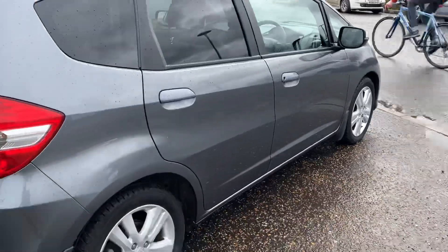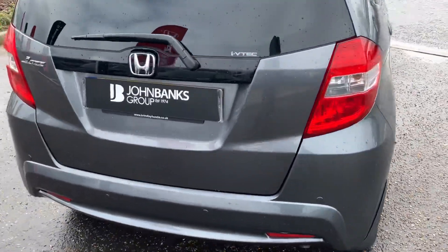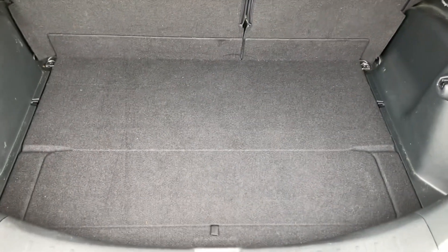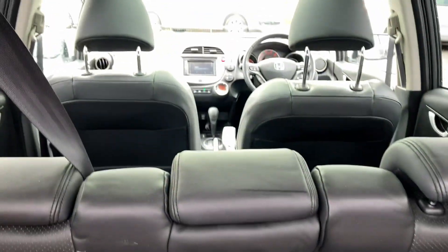The car is in very good condition and has only just landed with us. It has a very spacious boot and cabin.